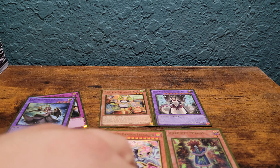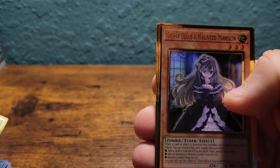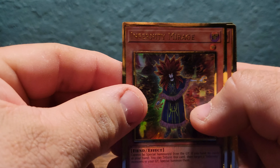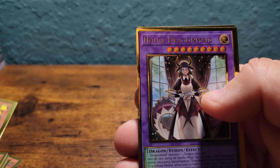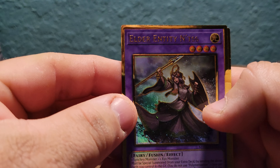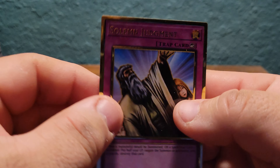Pretty quick video, but let's go over the gold border full art cards we got: Cosmo Dark Destroyer, Ghost Belle and Haunted Mansion, Infernity Mirage, Chaos Dragon Levianeer, Parlor Dragon Maid, House Dragon Maid, Elder Entity N'tss, and Solemn Judgment.